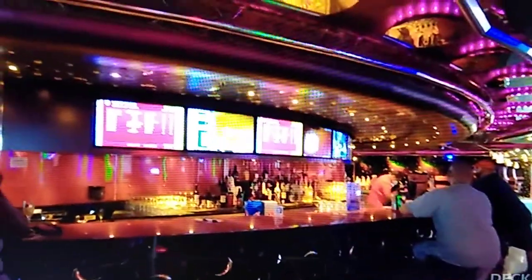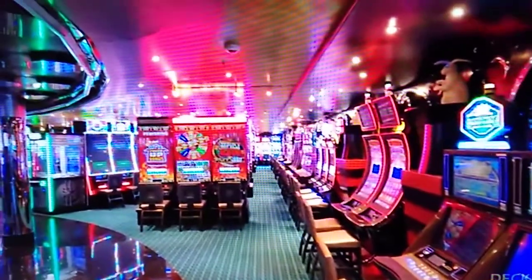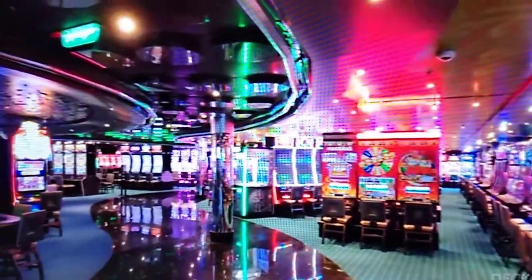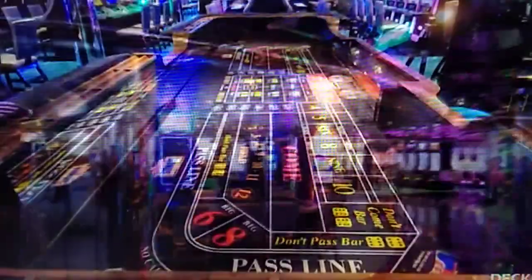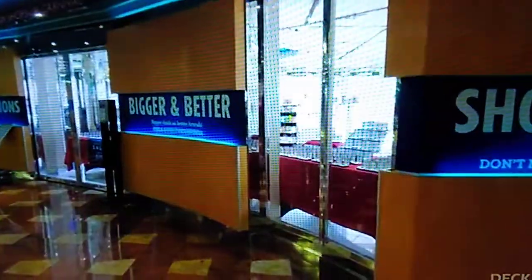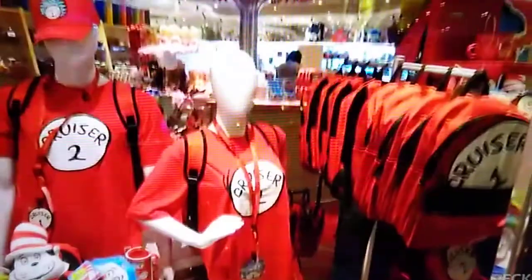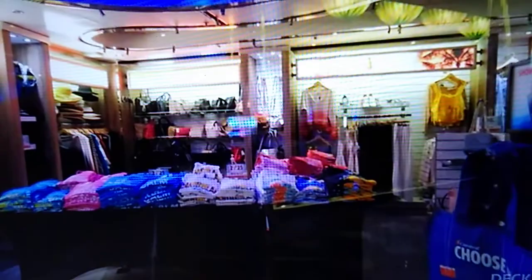Back inside, next to Ocean Plaza on Deck 5, is the Casino. They have a variety of slot machines, a bar, and table games. Just outside the casino are the fun shops, so you have all the sparkly things and everything you might need and want, right here surrounding the atrium.